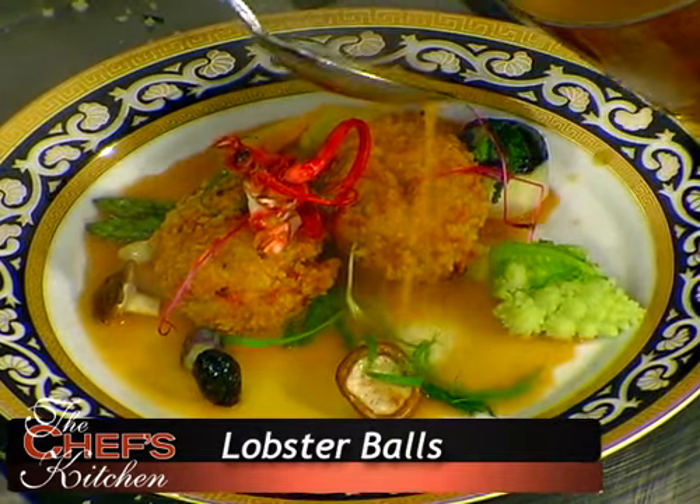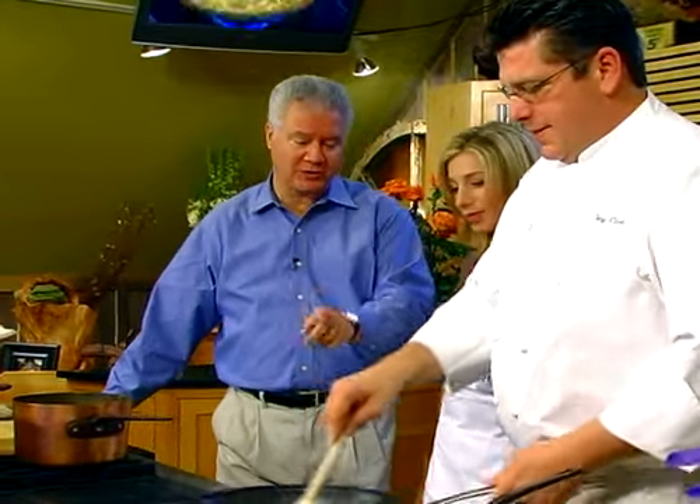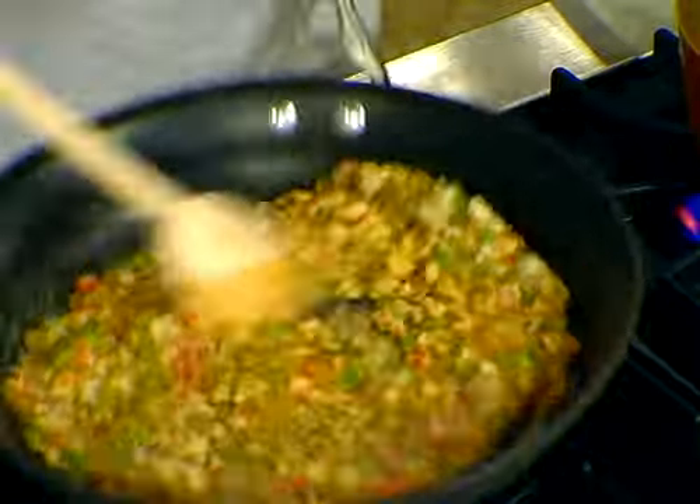Lobster balls! Have you ever had a lobster ball? I have not. Do you like to cook at home? I love to cook. I don't often have time, but when I see what Tony's doing here today, it's so easy that it makes me think this is something that I need to try at home.